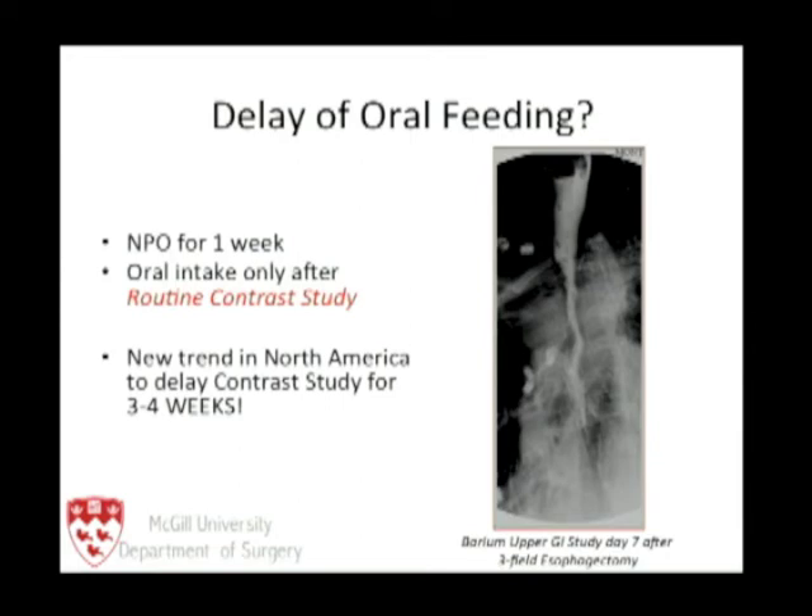What about delay of oral feeding? It is tradition in North America — surgical mythology — to keep patients NPO for one week. We put in a nasogastric tube for one week, then take it out and do a contrast study. God forbid the seventh day falls on a holiday, meaning the patient waits another two days after the weekend to get the barium test. That is exactly how we used to approach these patients.